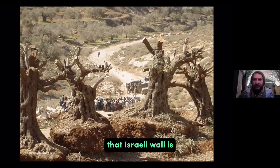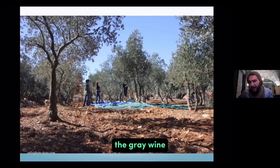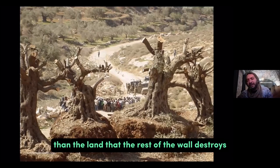The Israeli wall's concrete section is not as destructive, because the famous concrete wall — the gray one — is only about 10 to 15 meters wide. The land it destroys is smaller than the land that the rest of the wall destroys.